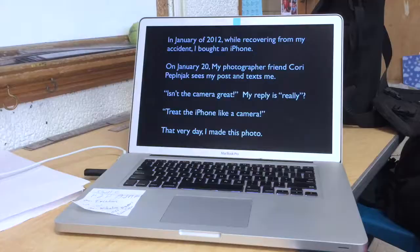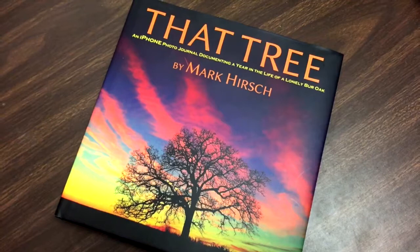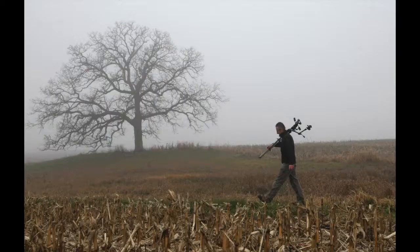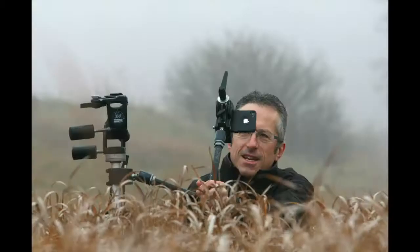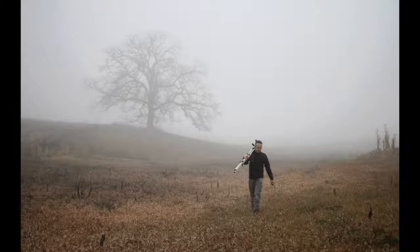Ideally for me, that tree came about as a result of some adversity in my life — a bad accident — and then some amazing inspiration from three people in my life that steered me down a road I never could have imagined. And probably the most monumental occurrence was buying an iPhone. My friend Corey Peplenjack, the day I got the iPhone, her message to me was, 'Isn't the camera great?' I'm like, 'I didn't buy a camera, I bought a cell phone.' But I discovered that I actually bought a camera, and I embarked on this crazy adventure.